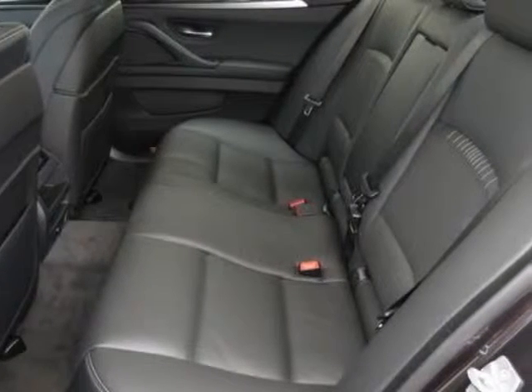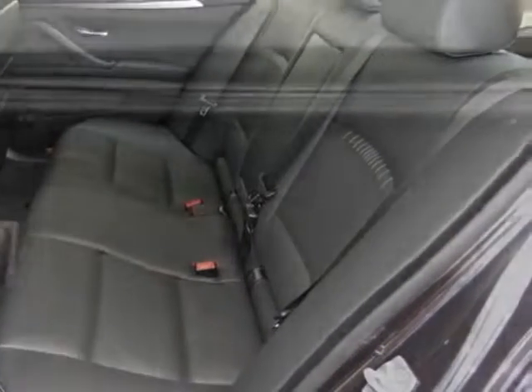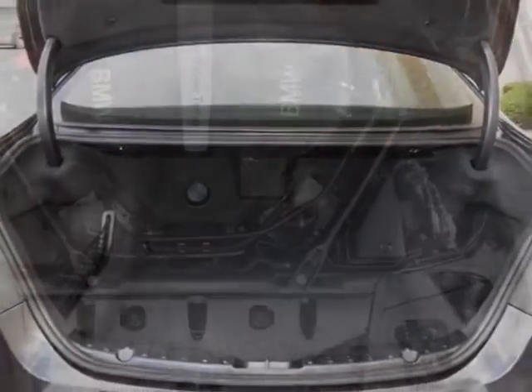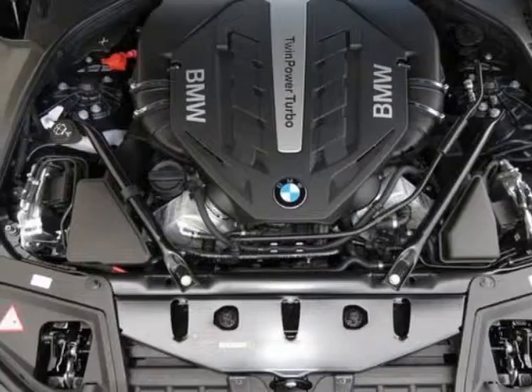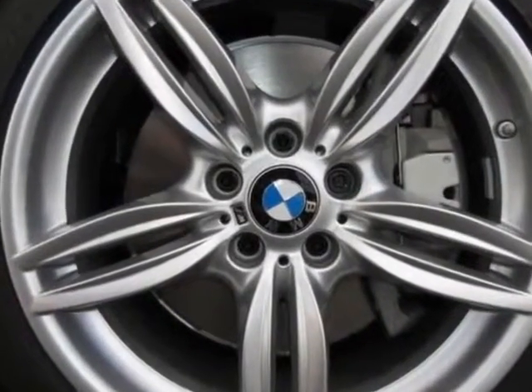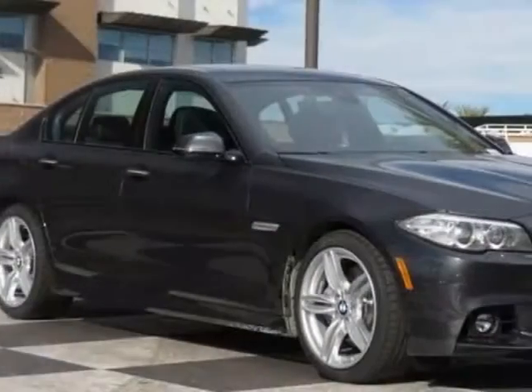Additional options for this vehicle include the power rear sunshade with manual rear slide window shades, heated front seats, dark graphite metallic, black EXCL stitch, Dakota leather upholstery, driver assistance plus, executive package, luxury seating package, and the M Sport.